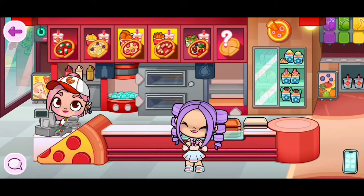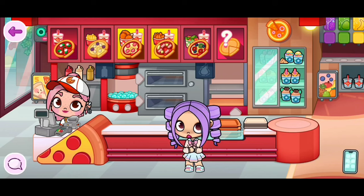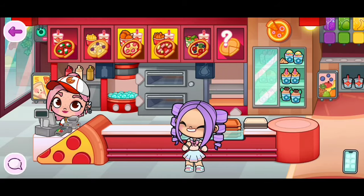Hi everyone, the new furniture shop is out in Avatar World, and in today's video I'm going to be showing you everything inside of the new furniture shop. Before we start, please make sure to like and subscribe. Let's go!